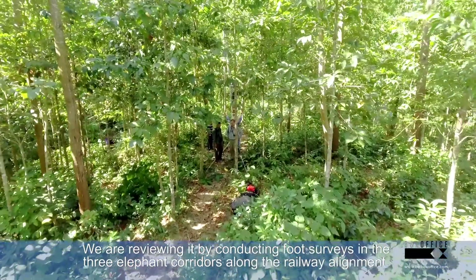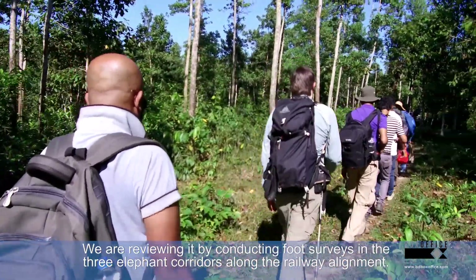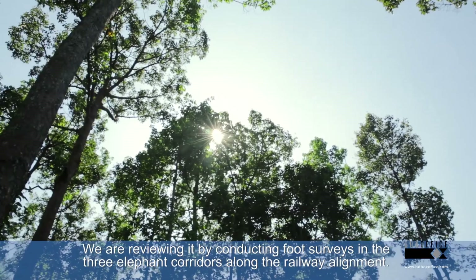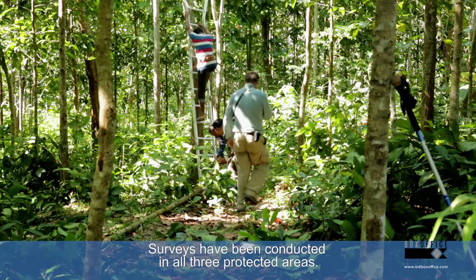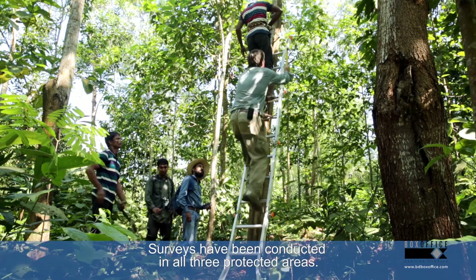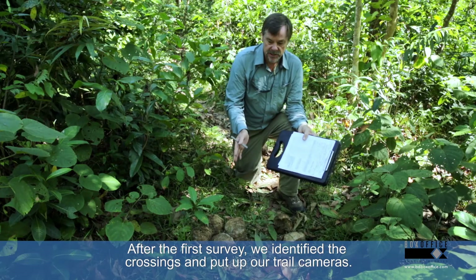First, we conducted a food survey along the three corridors through our railway alignment. We go to one rail chainage location, then follow from the next chainage to the next, surveying all three protected areas.